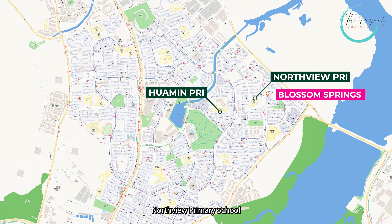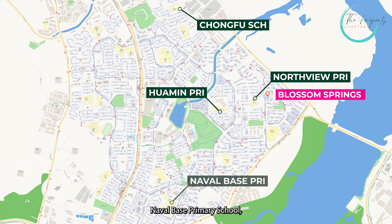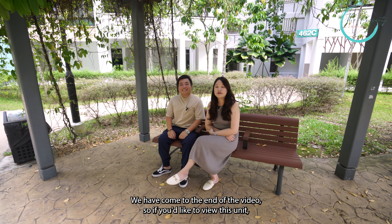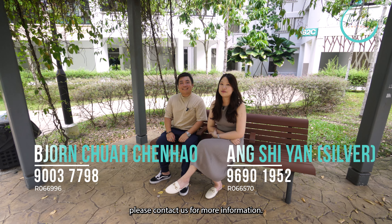For parents with kids, you must be wondering what schools are available. Within a 1km radius, we have Huaming Primary School and Northview Primary School. Within 1-2km radius, there's Chongfu School, Naval Base Primary School, Northland Primary School, Sing Siah Primary School, and Yishun Primary School.